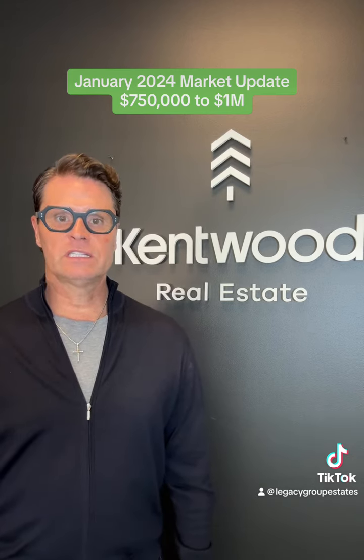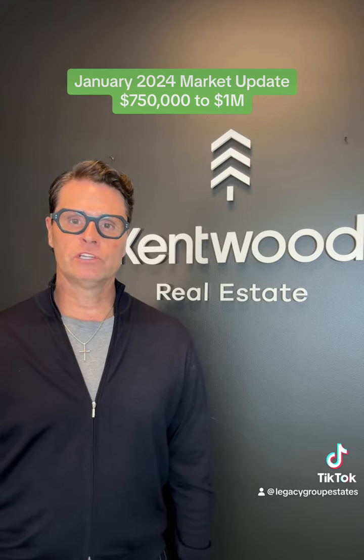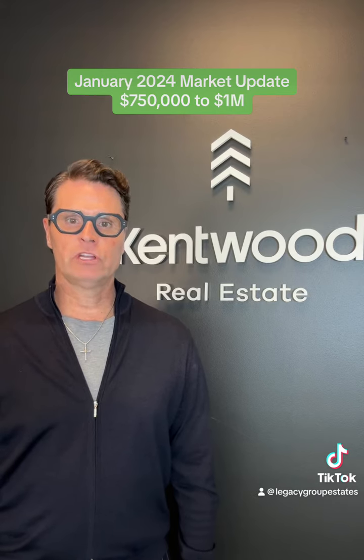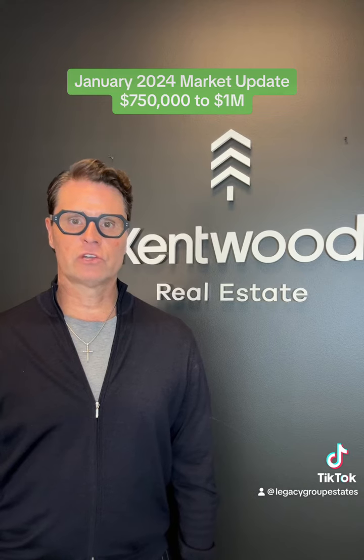Buyers welcomed the increased inventory, although the market remains unbalanced with only 2.42 months of inventory available. Pending sales surged by 42.6%, with a 60% increase in homes under contract.